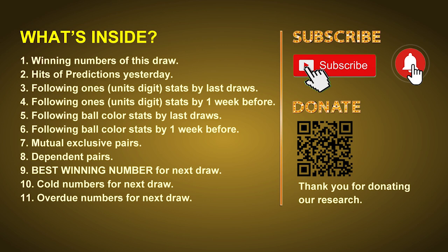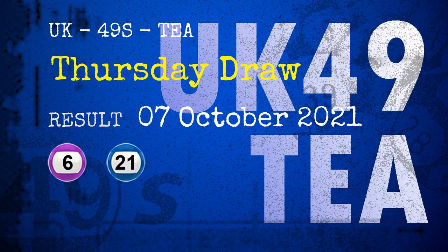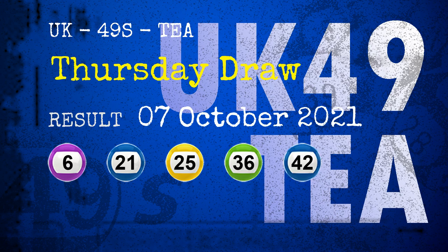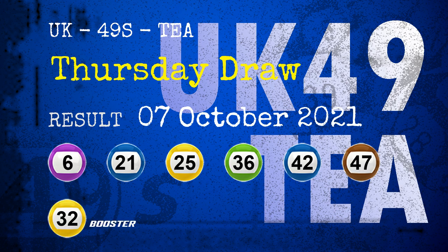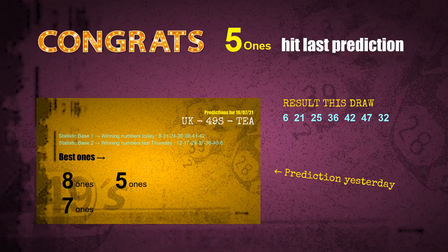The winning numbers of Thursday, October 7th, 2021 are 06, 21, 25, 36, 42, 47, and the booster number is 32. Congratulations to friends who bet on 5-ones, 7-ones, and numbers 25, 36, blue balls, and yellow balls — 5-ones are hit.